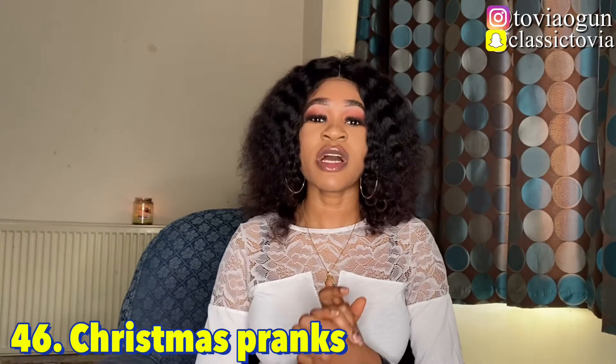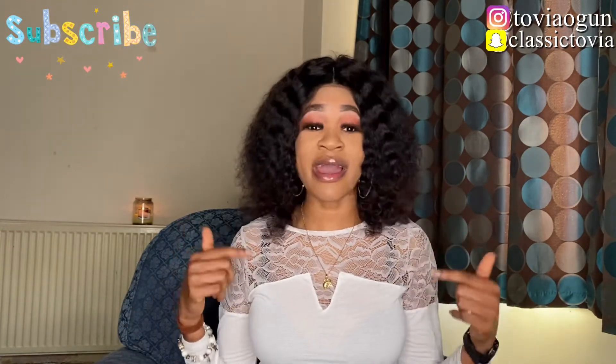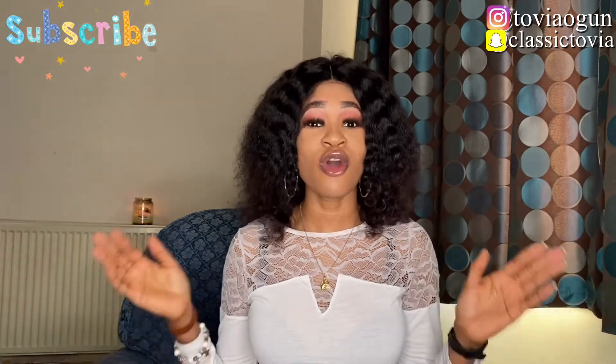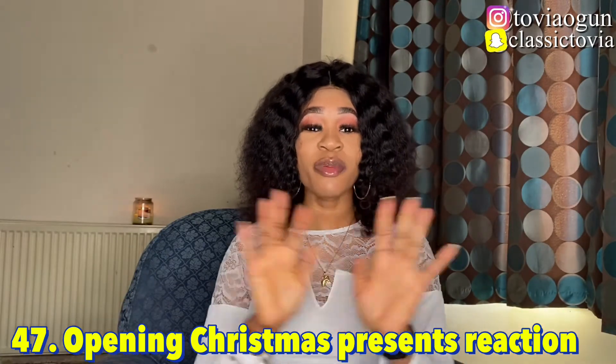Number forty-six is Christmas pranks — if you're a pranking channel, make Christmas prank videos; if not, just try it once in a while for the fun of it. I personally am a big fan of prank videos; they always make me happy and smile. Number forty-seven is opening Christmas presents reaction — show us your reaction as you open your presents; these videos are quite popular.